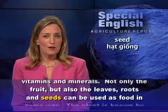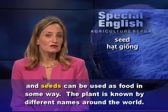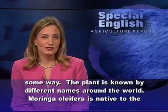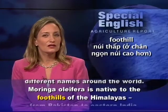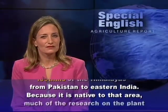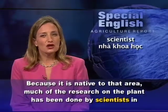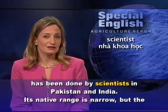Not only the fruit, but also the leaves, roots, and seeds can be used as food in some way. The plant is known by different names around the world. Moringa oleifera is native to the foothills of the Himalayas, from Pakistan to eastern India. Because it is native to that area, much of the research on the plant has been done by scientists in Pakistan and India.